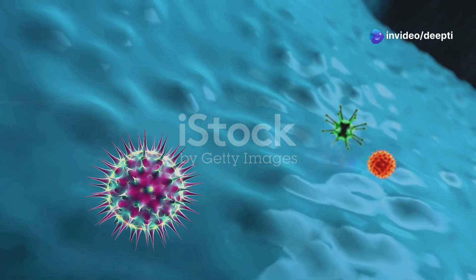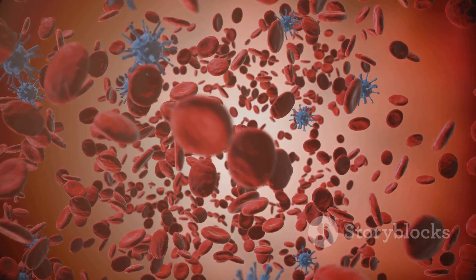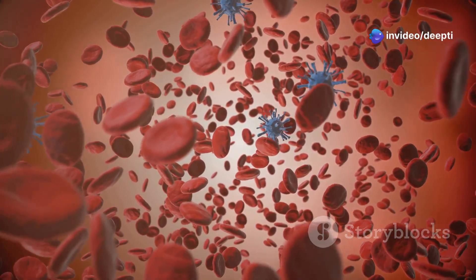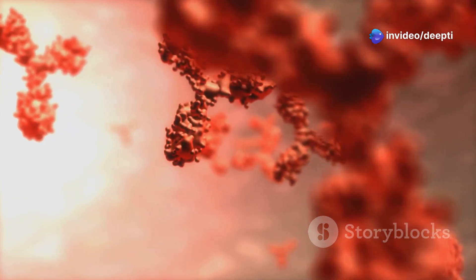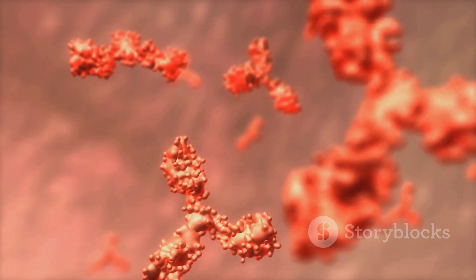For example, neutrophils are the first responders, while lymphocytes are crucial for long-term immunity. Some engulf and destroy pathogens, while others produce antibodies. Macrophages are known for their ability to devour invaders, and B cells are responsible for antibody production. These antibodies act like guided missiles, targeting specific invaders — they bind to pathogens, marking them for destruction by other immune cells.